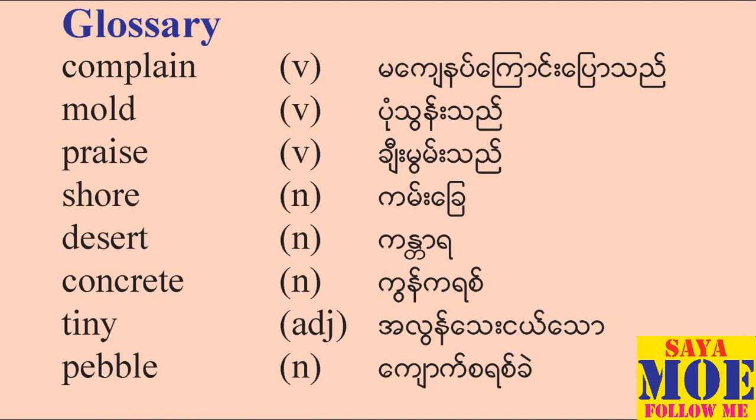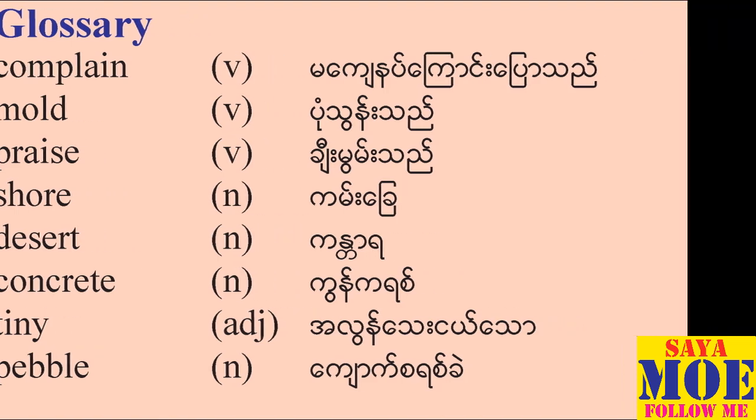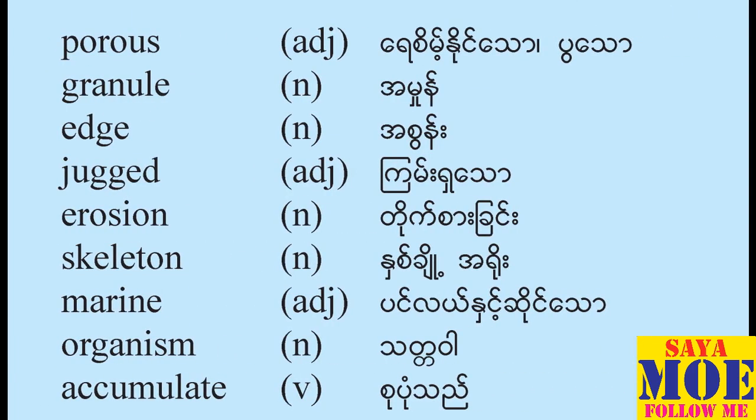Glossary continued: Complain — verb. Mold — verb. Praise — verb. Shore — noun. Desert — noun. Concrete — noun. Tiny — adjective. Pebble — noun. Porous — adjective. Granule — noun.